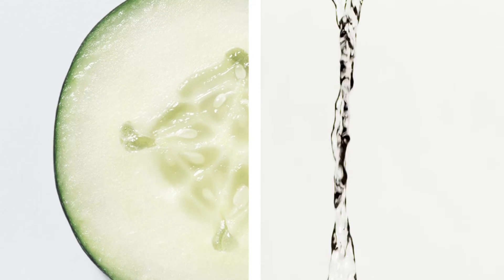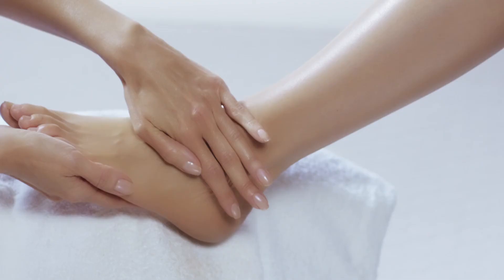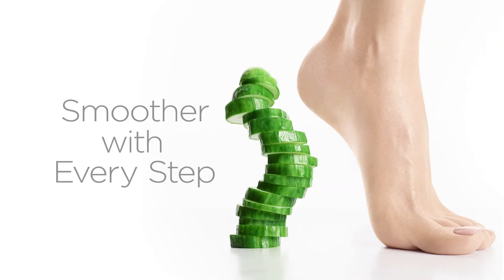Discover the benefits of naturally soothing cucumber. Immerse yourself in deep treatment. Plunge into calming waters. Smooth away rough spots. Cucumber Heal Therapy gets smoother with every step.